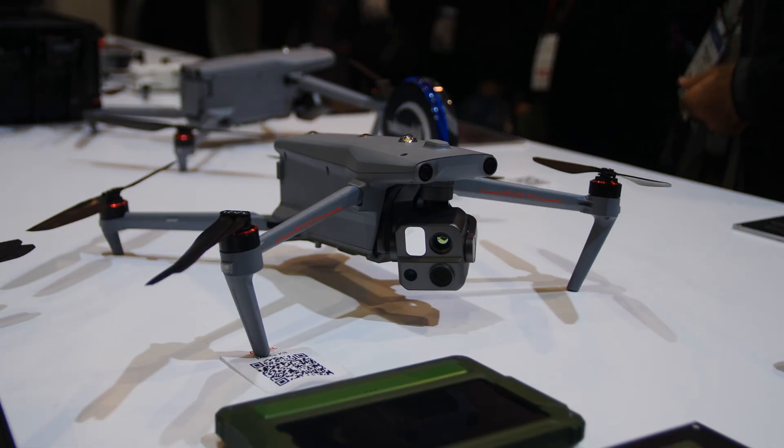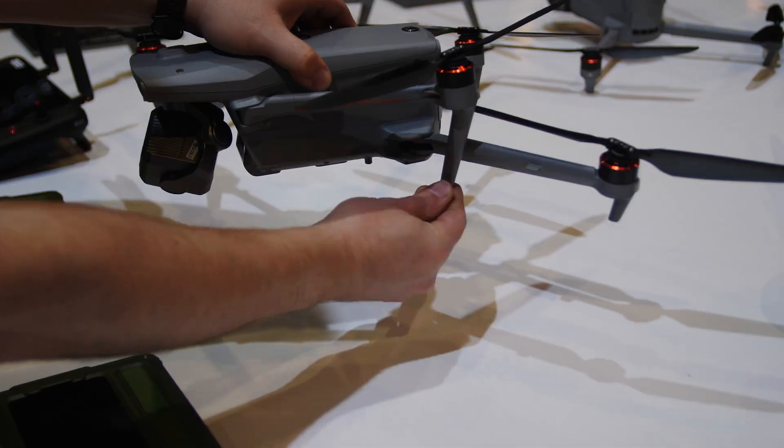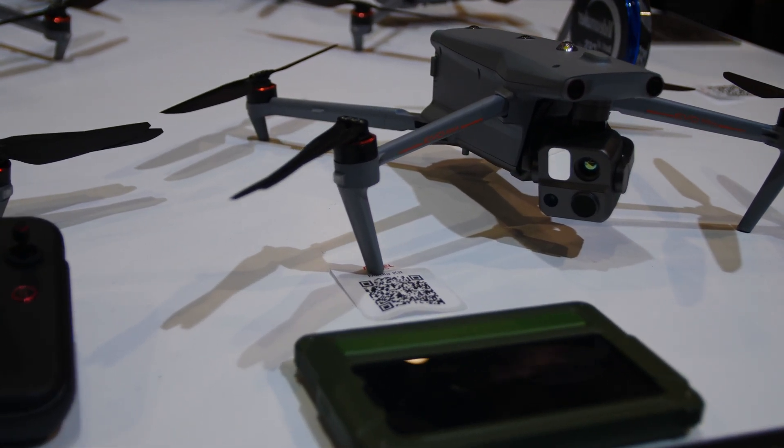As you can see, the Evo Max 4T is similar to previous Evo drones as a folding quadcopter. It's a fair bit larger than previous Evo drones, though, but that's required for the larger battery for that flight time and, of course, this payload.